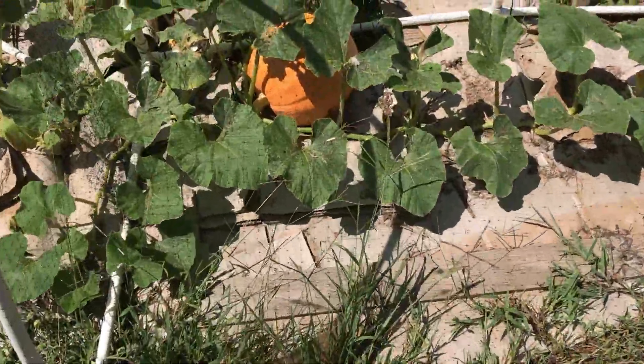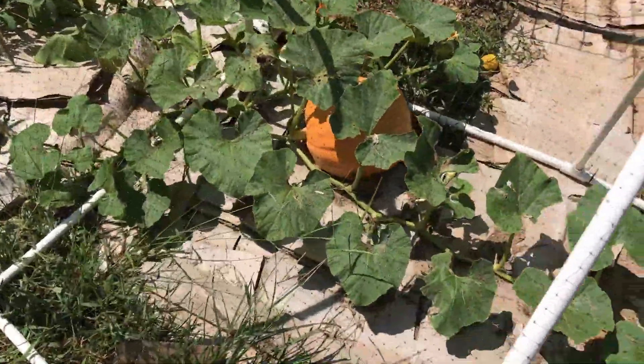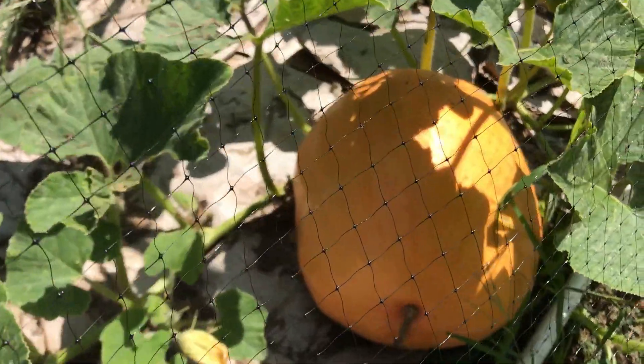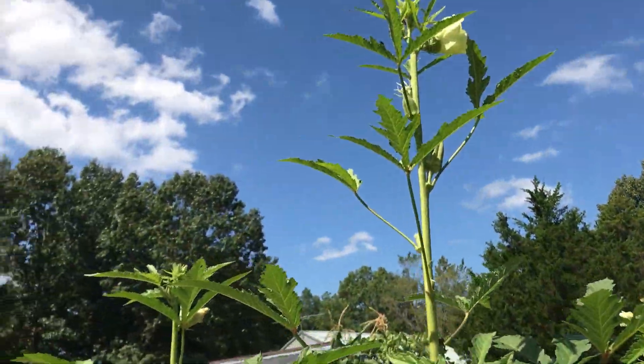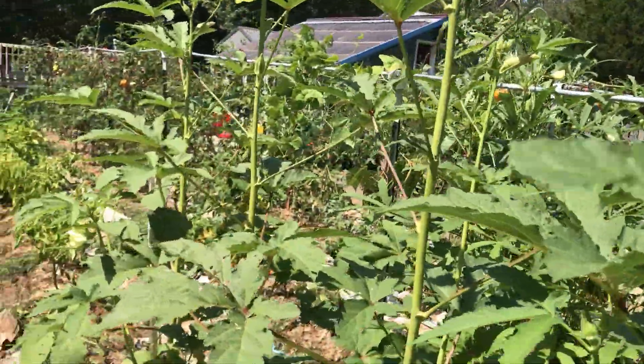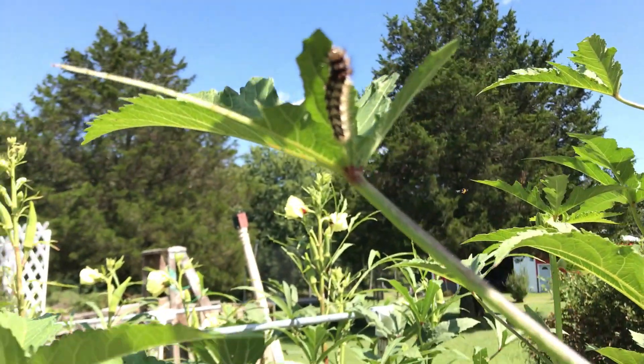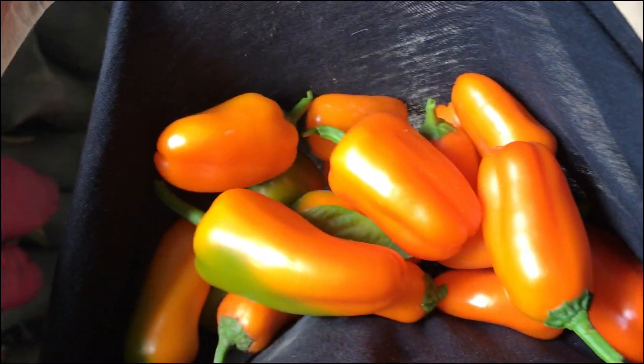This okra has beautiful blossoms and it is going crazy - I didn't think a week and a half it would explode like this. Check out this pumpkin - I'm not even sure which kind it is but it looks like it had just melted on the ground. I actually have a net over the top of it because I had the chickens out. I think it's a giant variety. The okra is like seven or eight feet tall - I'm gonna have to come out and pick some more.